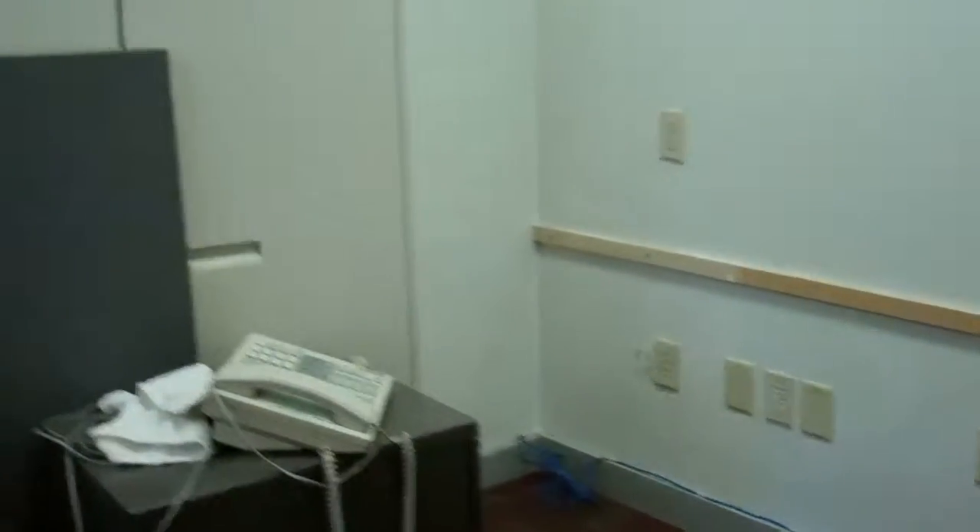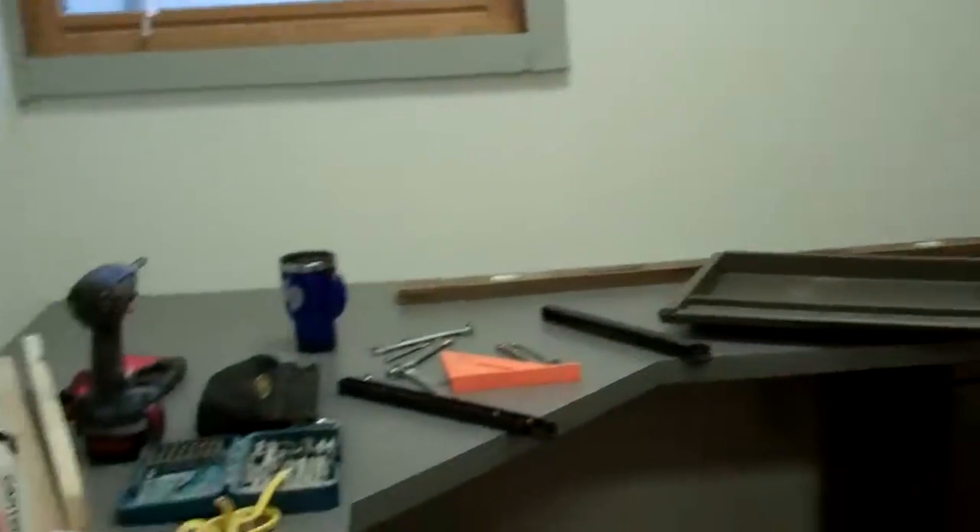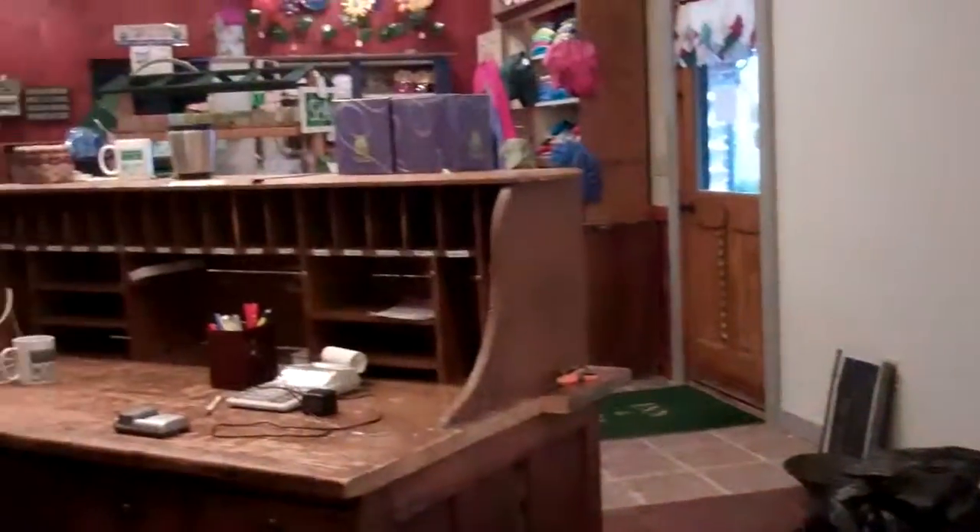Here's our initial look at the offices, and some of the countertops are even in, so we are on our way and it is looking great.